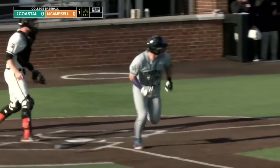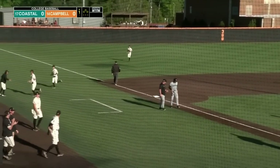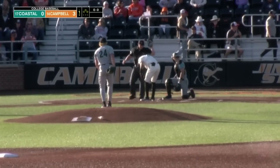He drills the first pitch over to short. Another hard hit ball from Bender, and Campbell's defense is over it. And Belbin gets hit by the very first pitch.